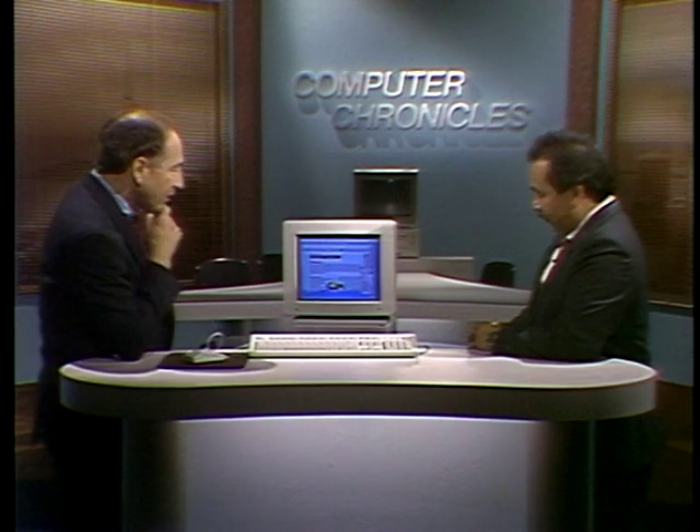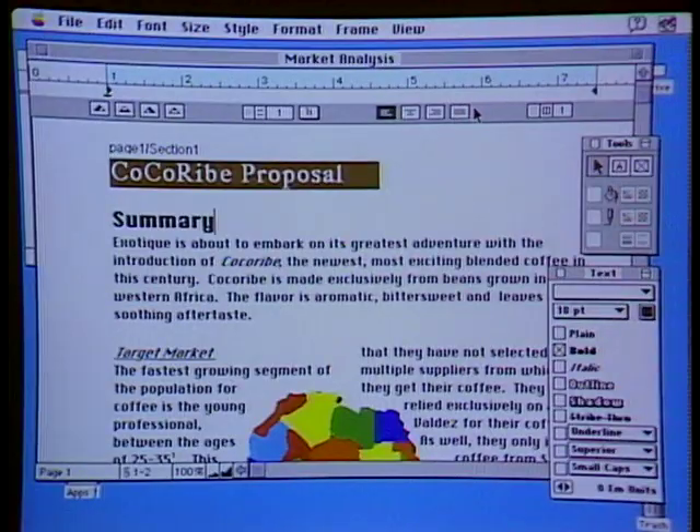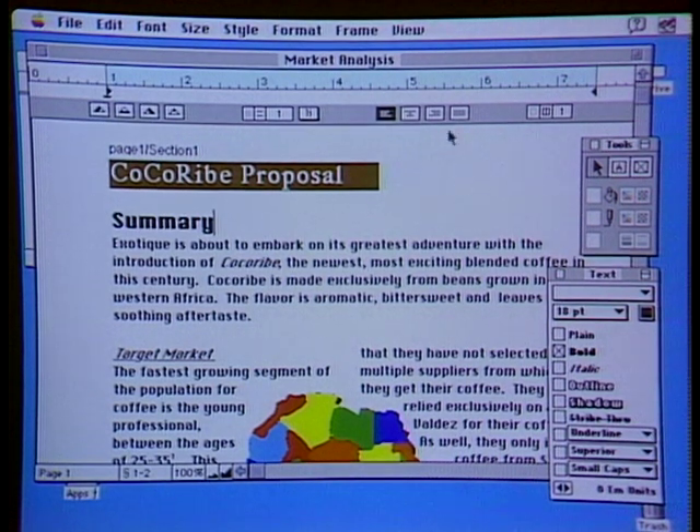Welcome to the Computer Chronicles. I'm Stuart Sheffey, and with me this week is Tim Bahar, an Executive Vice President with Creative Strategies, Inc., and one of the most frequently quoted experts in the computer field. What we have up here is a new generation word processor called MacWrite Pro from Claris — it looks more like a desktop publisher. It's a beta version, not out yet, but it runs under System 7.